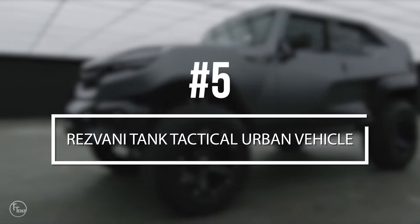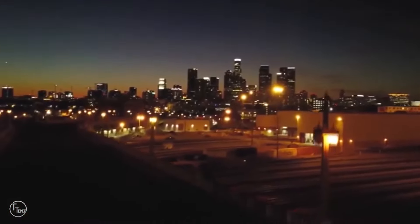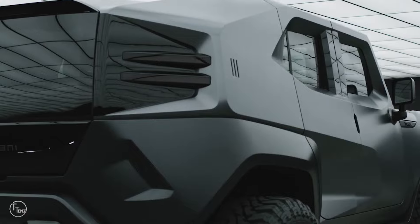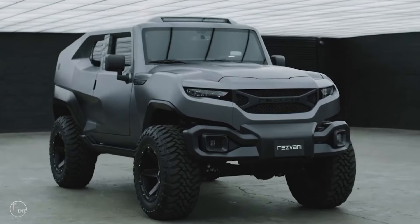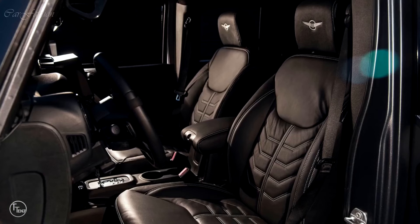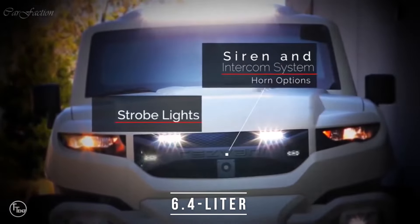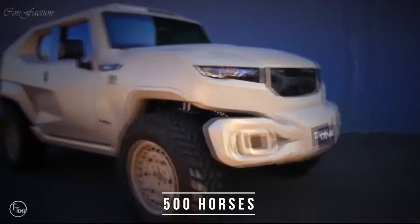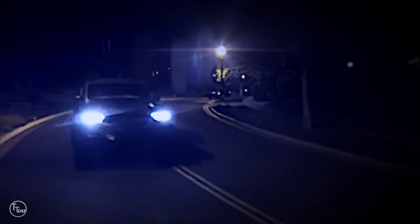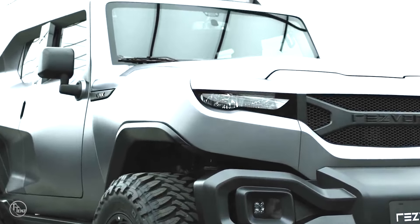Number 5, the Resvani Tank Tactical Urban Vehicle. Known mainly for their impressive supercars, the aptly named Tank is their newest addition to the lineup, positioned as a tactical urban vehicle. Built off the chassis of the familiar Jeep Wrangler, its performance takes it to the next level — a 6.4L Hemi under the hood pumping out 500 horses, an on-demand 4x4 system, thermal night vision, body armor, off-road suspension, aircraft-grade aluminum wheels, and suicide doors for good measure.